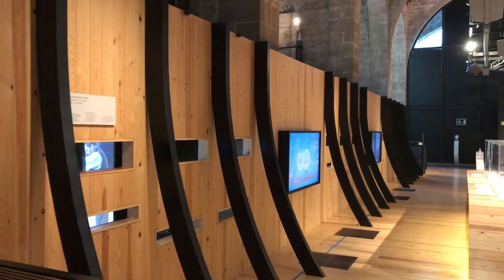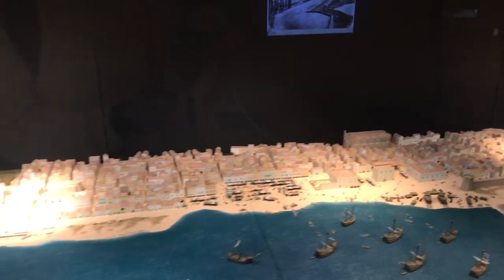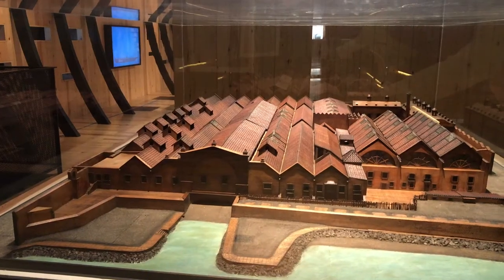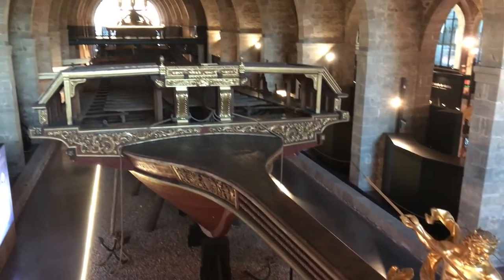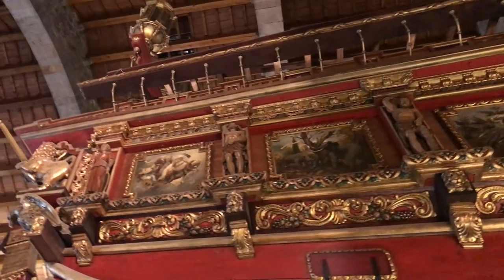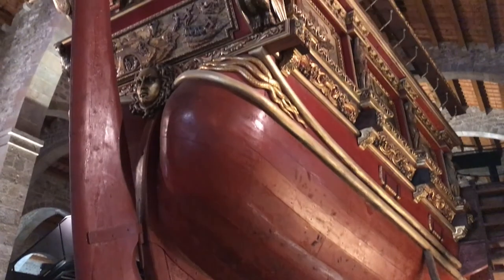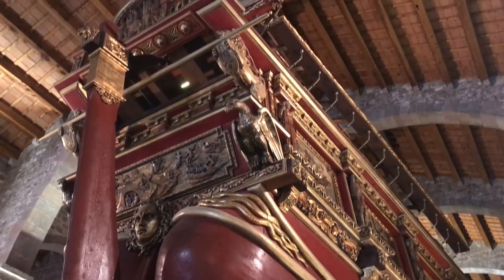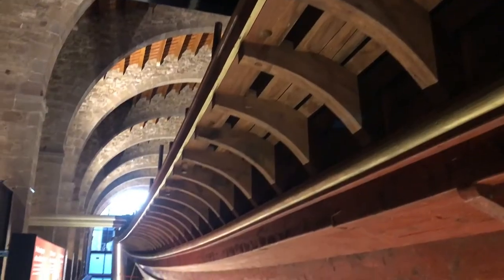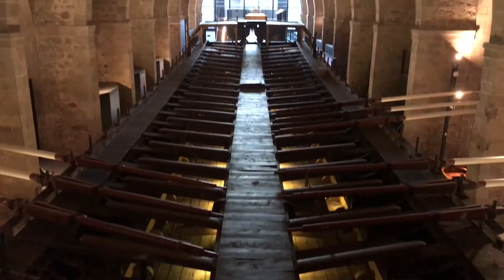Apart from the temporary exhibits, you'll probably be most impressed by the permanent ones. History lovers should get a kick out of seeing what Barcelona looked like before its expansion and before the Barceloneta was added in, when the sea was much closer than it is today. But the part that most impressed me — and I think you need to see — is the replica of the Royal Gallery from the Battle of La Ponte of 1571, a battle between the Ottoman Empire and the Holy League led by Juan de Austria that decided the division of the Mediterranean. It stretches the length of an Olympic-sized swimming pool and being able to board it is an awesome experience.